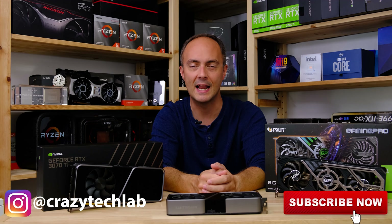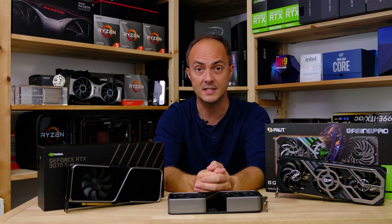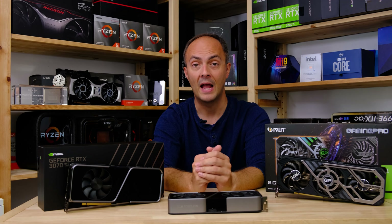Hey everybody, welcome to Crazy Tech Lab, and also welcome to those of you joining from my article over on Forbes. Today we are checking out the Nvidia RTX 3070 Ti, and we're going to be checking out how that compares to the RTX 3070, AMD's RX 6800 and 6800 XT, plus a few others, at various resolutions both with and without DLSS and ray tracing enabled.